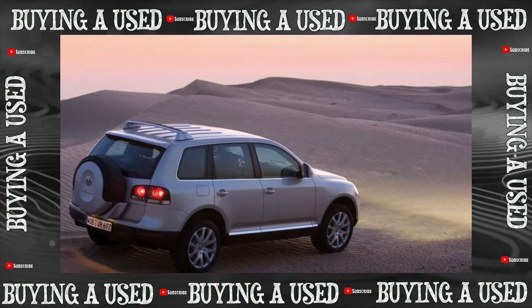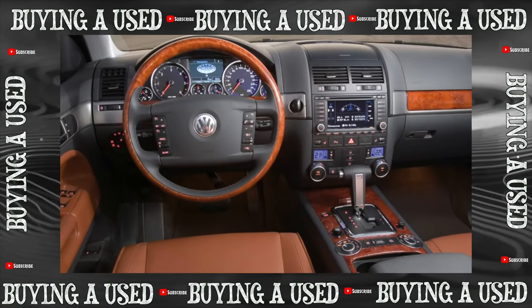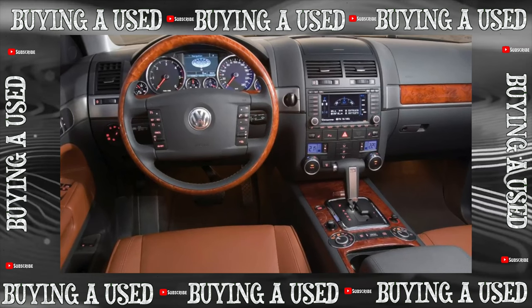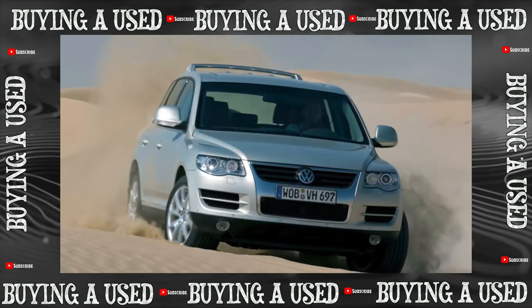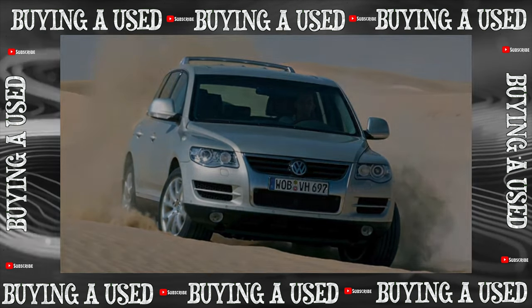The general pattern is that the more powerful the engine, the harder the gearbox works. An oil change every 50,000 kilometers helps delay failure. The Touareg with a manual transmission is hard to find — it's a rarity — but it has an excellent reputation.